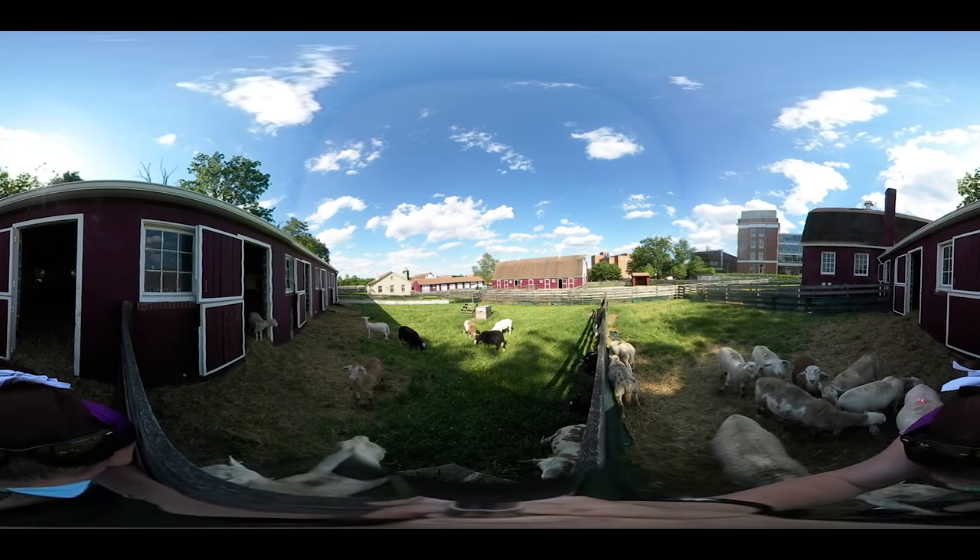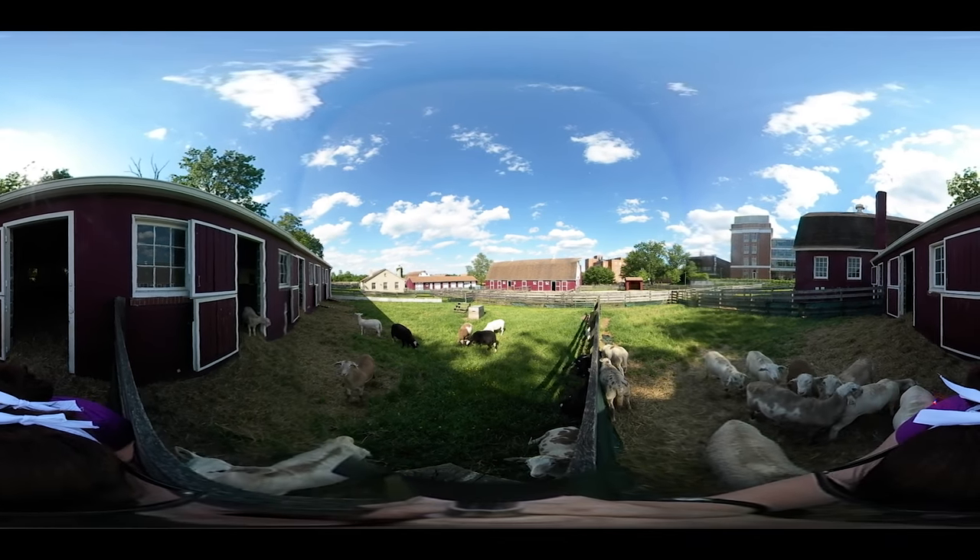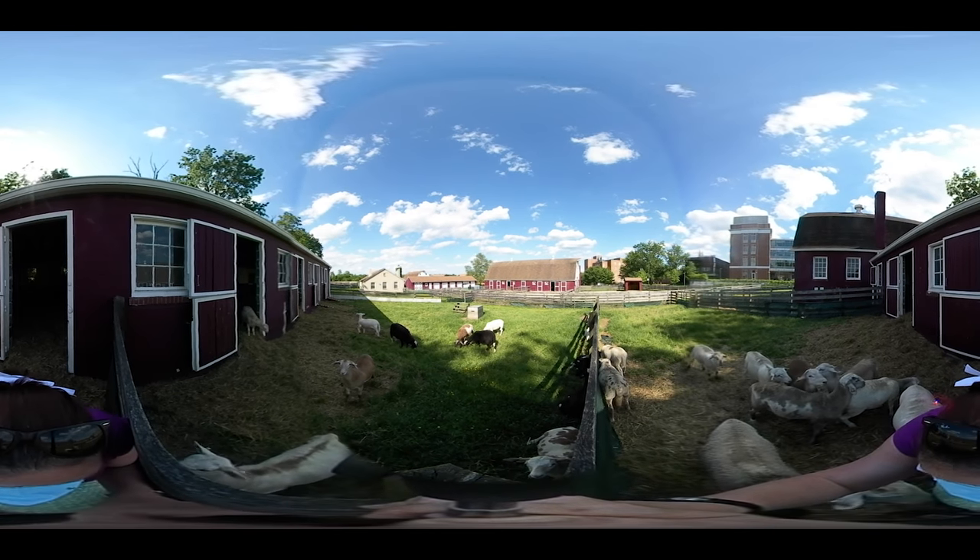At the end of the semester, we like to show off our flock at our annual Ag Day, which is part of the larger Maryland Day celebration.